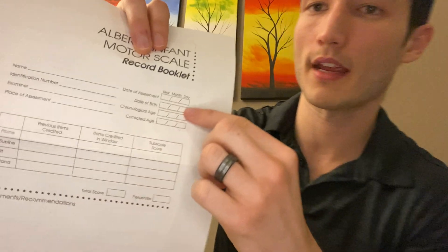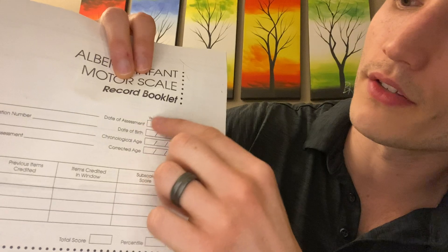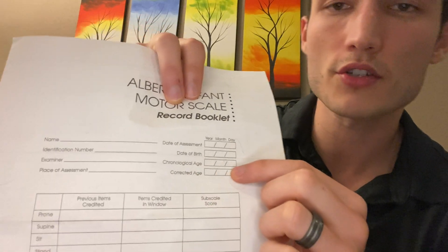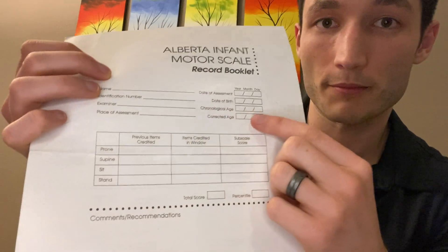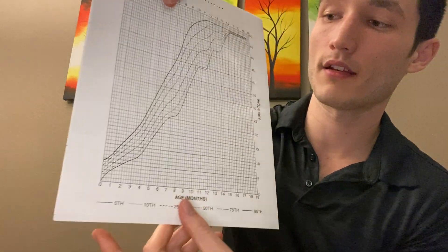Looking at the front page, you'll notice what's today's date, when was this child born, and then do the math to find their chronological age — how long since they've been born — and then their corrected age, which is adding or subtracting weeks, days, and months in relationship to prematurity or post-maturity. This corrected age is really important because that's what we'll be using on the back for the x-axis and finding their percentile rank in the end.